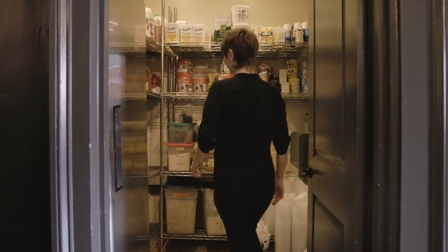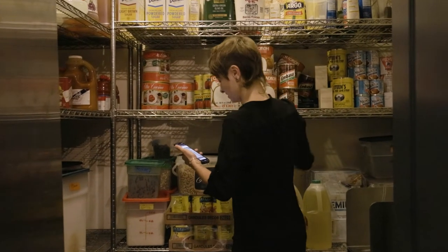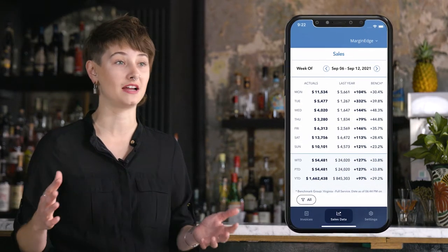With all of our products and all of our inventory just being uploaded into Margin Edge for the first time, it really gave us a clear picture that we had for the first time in many years to really see where we were at.